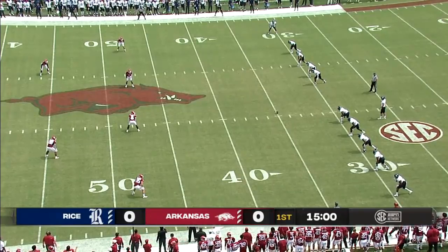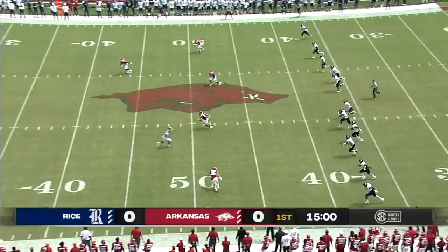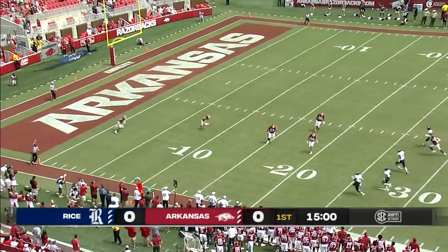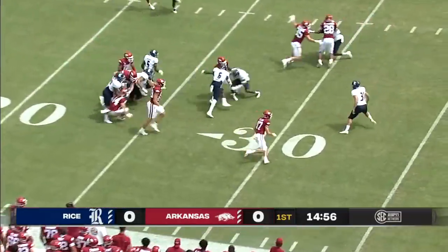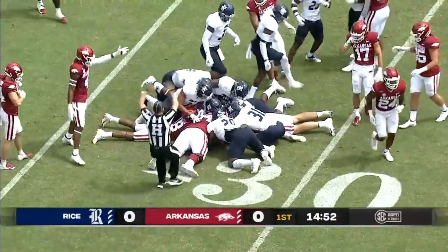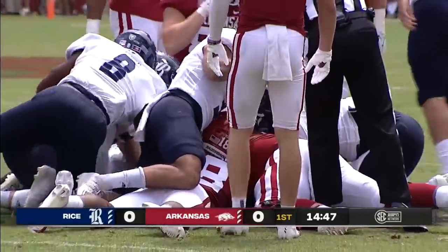Rice Owls and the Arkansas Razorbacks get their season underway. From a couple yards deep in the end zone, the return reaches the 20 and then the 25. The ball comes loose out at about the 28-yard line, but Arkansas maintains possession.